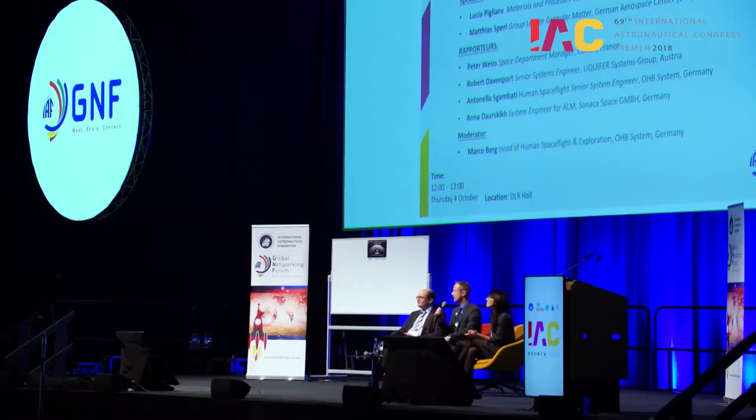Afterwards, we would like to present our project and display a movie of it. I would like to present the URBAN team. First of all, I would like to introduce Antonella Scambati — please stand up. Antonella is the coordinator of this study and, let me say, she's the engine and the heart of this initiative. She's a senior system engineer at OHB in the human spaceflight department.